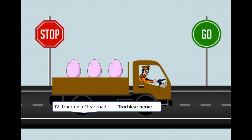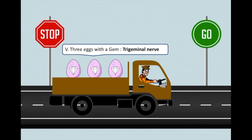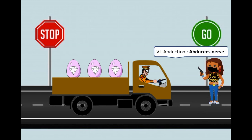Truck on a clear road is related to the trochlear nerve, the fourth nerve. Three eggs with a gem is related to the trigeminal nerve, the fifth nerve. Abduction is related to the abducens nerve, which is the sixth one.